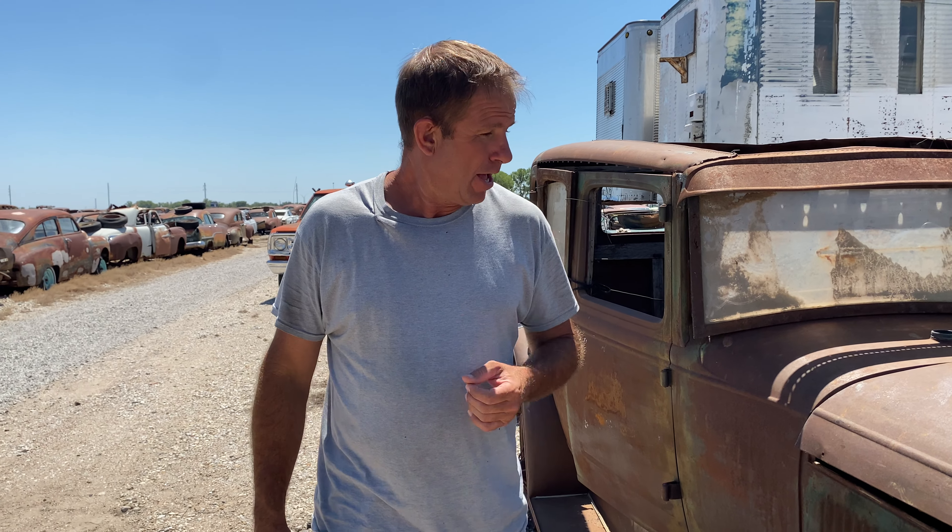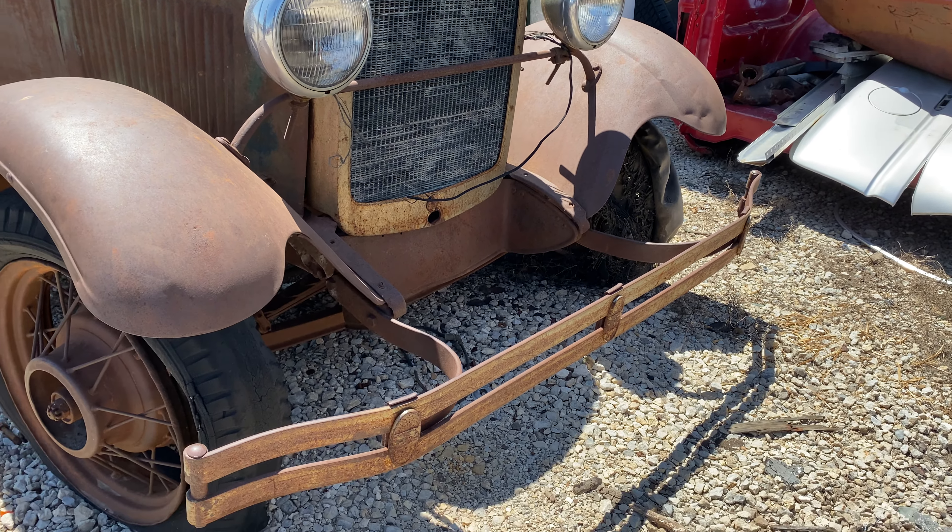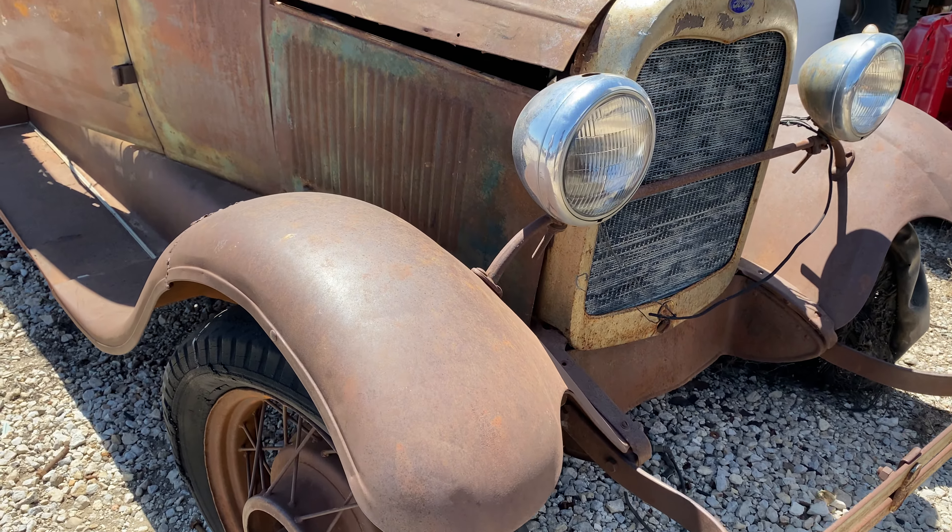Having that short conversation about your project and what you need for it — year, make, model, body style, and the specific parts — I need all that information to know if I have something here that might help you out. This little Model A here, really pretty decent bones on this car. For the most part, it's intact.